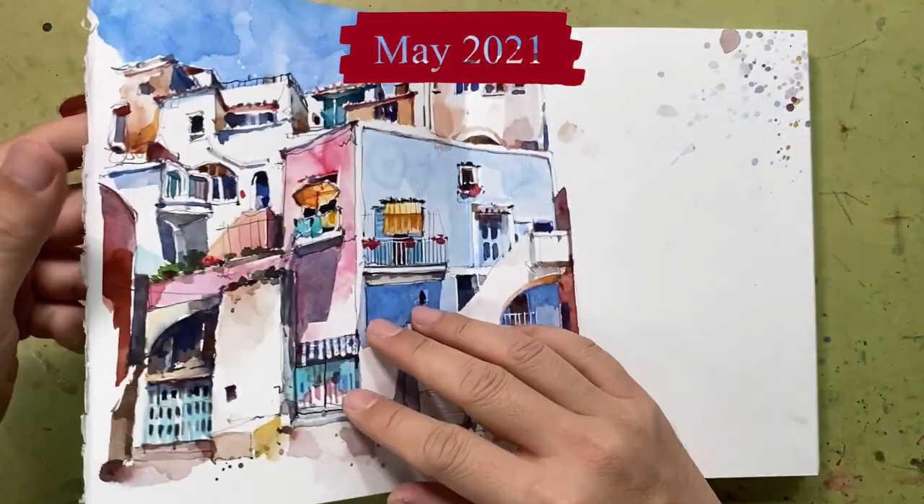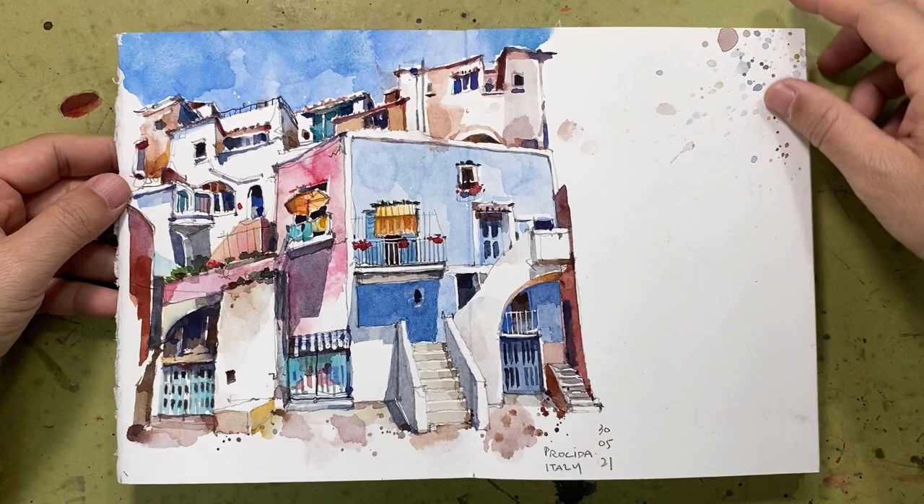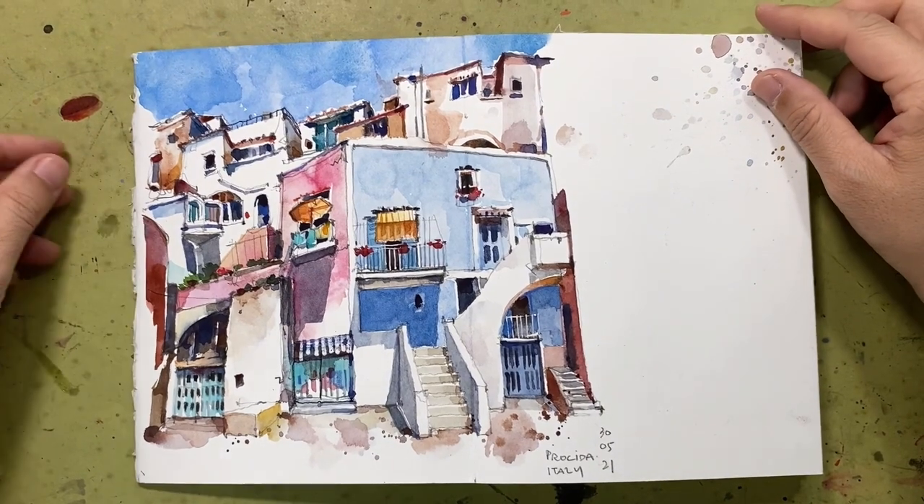And still drawn to travel — here's my virtual travel trip to Italy with some friends via Zoom.